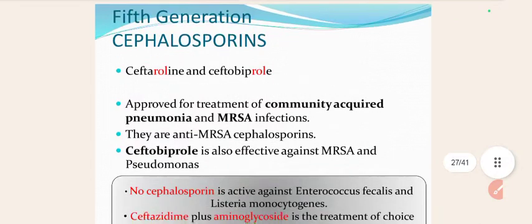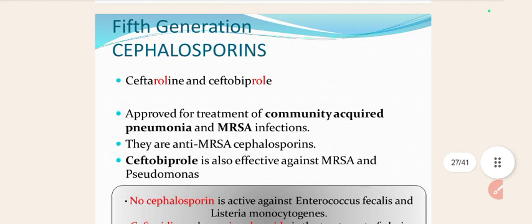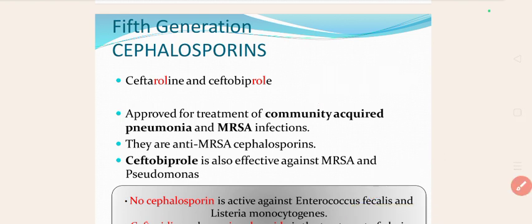In the 5th generation Cephalosporins, there are again 2 drugs: Ceftaroline and Ceftobiprole. Note that 'R-O-L' is common in their spelling. They are approved for the treatment of community-acquired pneumonia and MRSA infections.